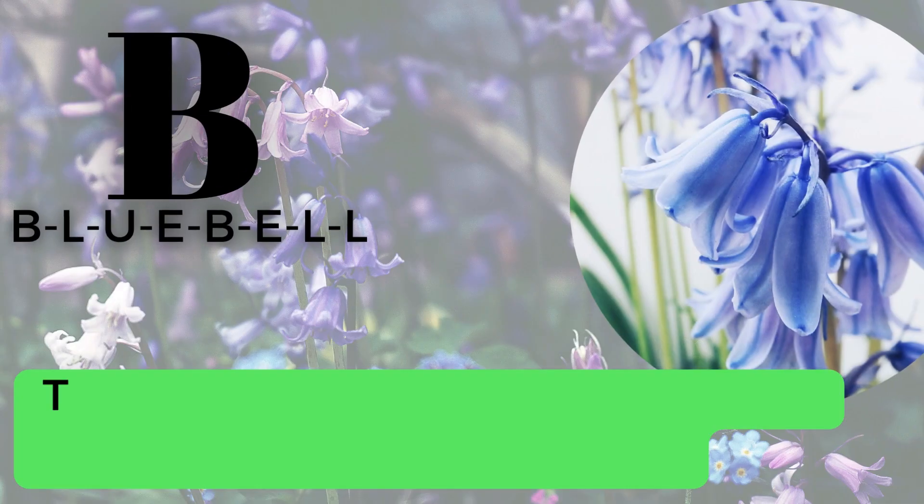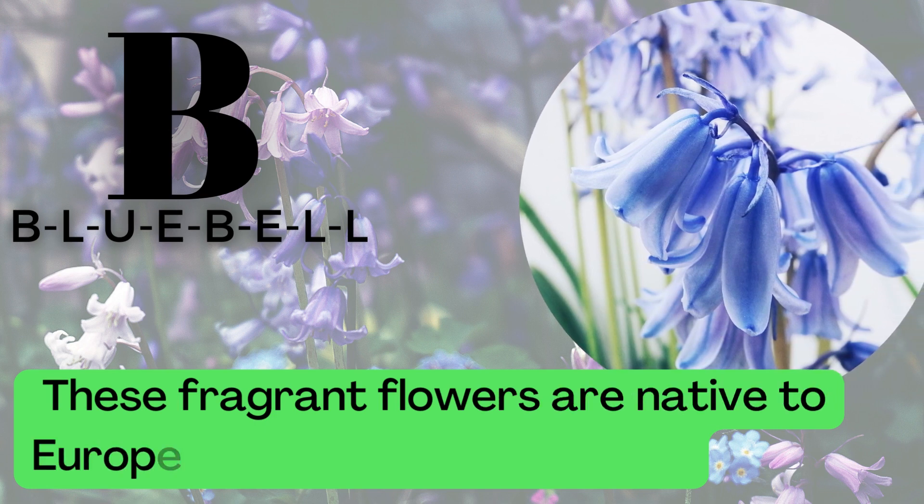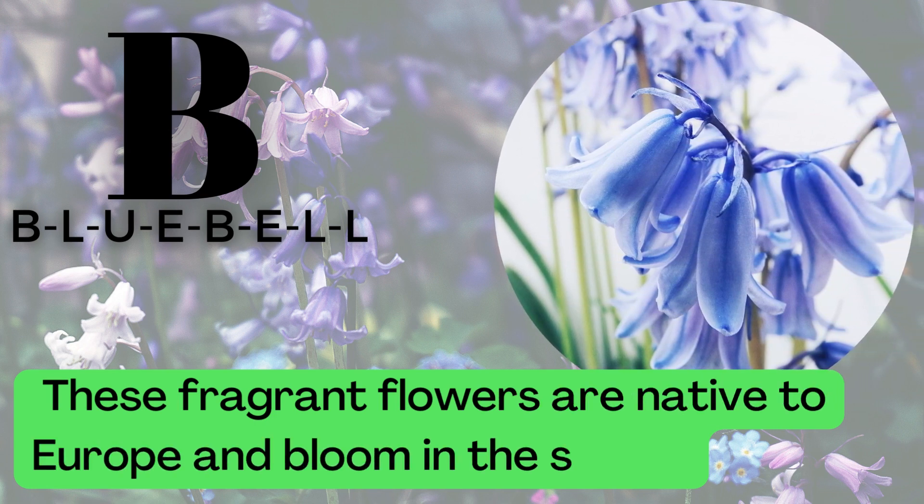B is for Bluebell. B-L-U-E-B-E-L-L. These fragrant flowers are native to Europe and bloom in the spring.